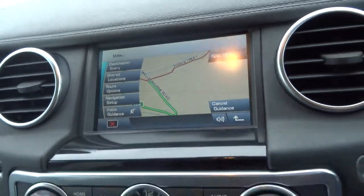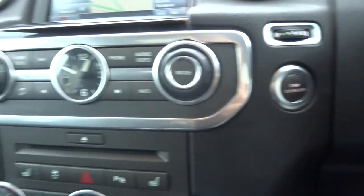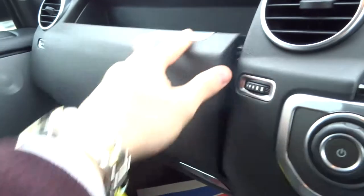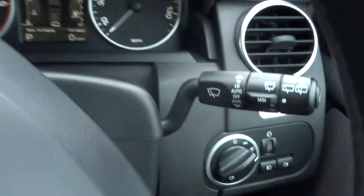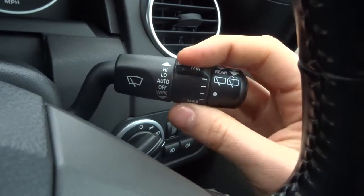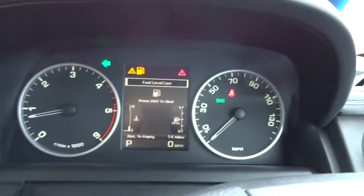Navigation, Bluetooth, and various other features — worth having a look at the spec. There's your start-stop for the engine. You get a couple of glove boxes, the bottom one having the owner's manual pack. Wiper settings and indicators — you get triple turn with your indicators.